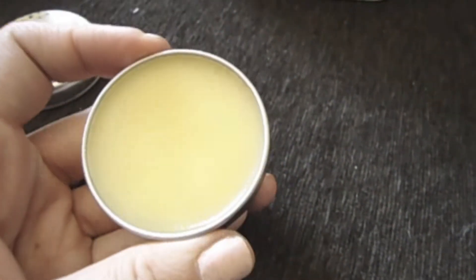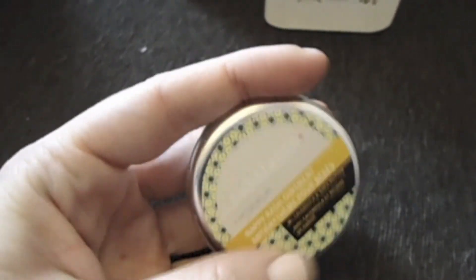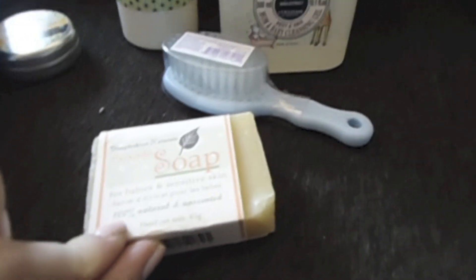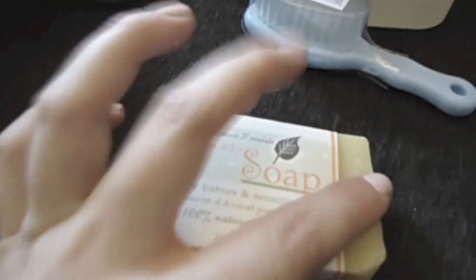I also have the bum bum salve but that's already in my hospital bag. There's also a tin version but I don't think it's the same company. I bought a hairbrush — not sure if he'll have much hair but when babies get out of the bath their hair sticks up, so it's just to brush it down. It's a softer bristle one from Babies R Us. The last thing is an avocado soap bar — it's all natural and for sensitive skin. I wanted to try the difference between the bar, the gel, and the foam. I got it at Snuggle Bugs.